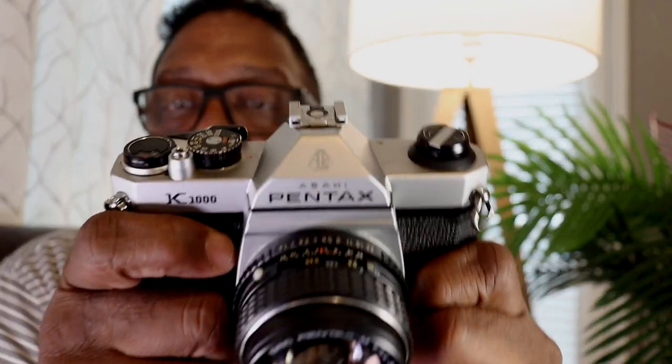Hi guys, it's Eric with the Film Photography Channel. Let's take a look at the Pentax K1000.